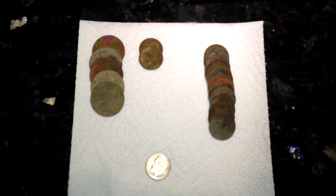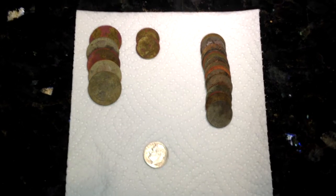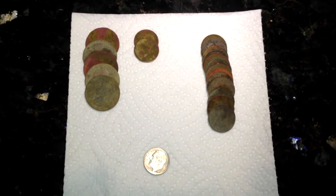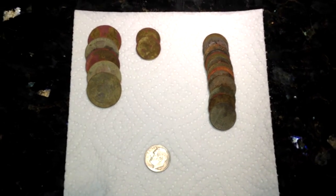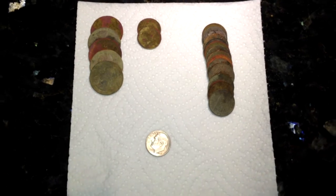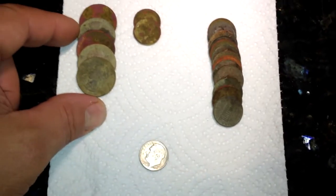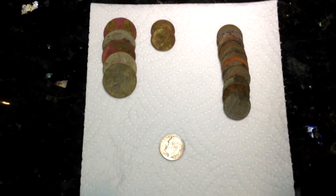Hey everybody, here are today's finds. We went out first to dinner with my wife — had some Chinese food, some takeout, took it to the park. After eating, she sat down to read a book and I went out and detected a little bit at the park. These were my finds — got about a buck fifty, maybe a buck sixty or so in clad.